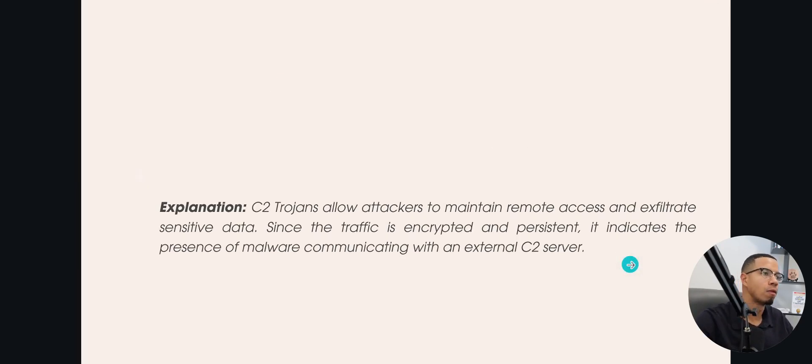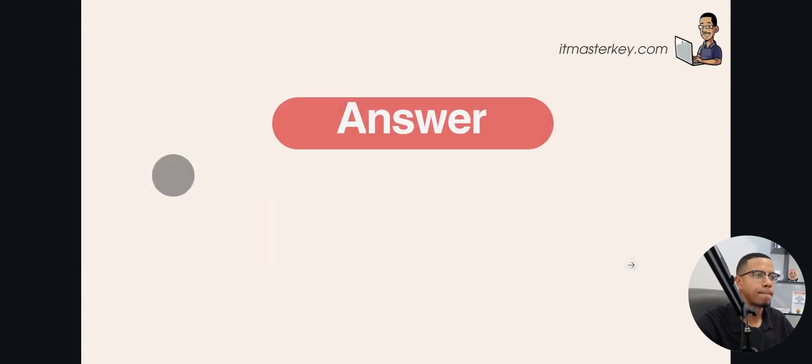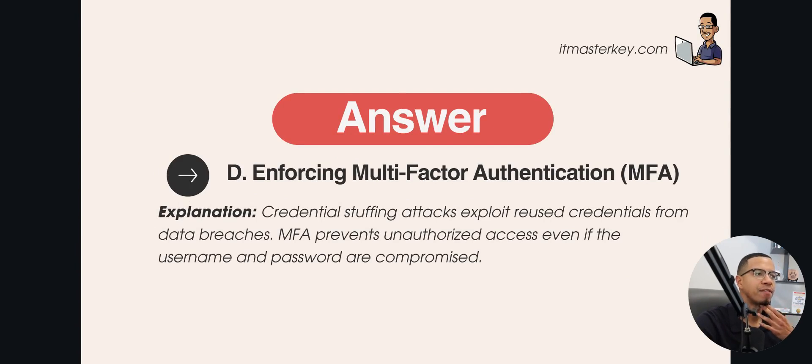Question 2: A financial institution is experiencing a credential stuffing attack where attackers are using previously leaked usernames and passwords to gain access to accounts. What security control best prevents this? A) Enforcing complex password policies. B) Implementing account lockouts after multiple failed login attempts. C) Using rate limiting on login attempts. D) Enforcing multi-factor authentication, or MFA. The answer is MFA — you have to use multiple different things to authenticate and prove you are who you say you are.